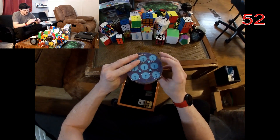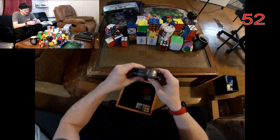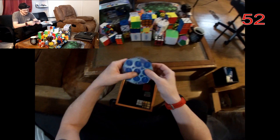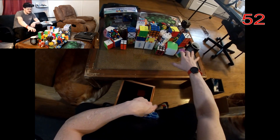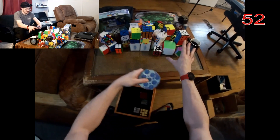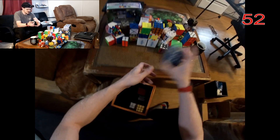This is the Rubik's Clock — an interesting puzzle I never heard of until I got really deep into speed cubing. This is actually a World Championship event. Some of these puzzles you see in collections are not World Championship events, but you might not think the Rubik's Clock would be — and it is.